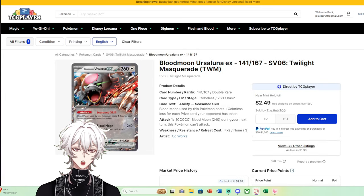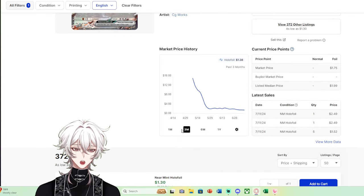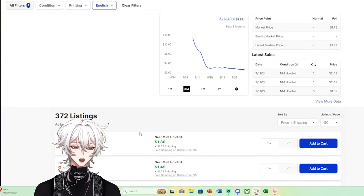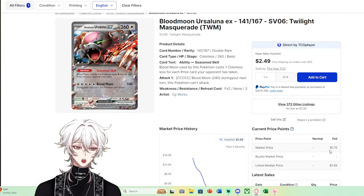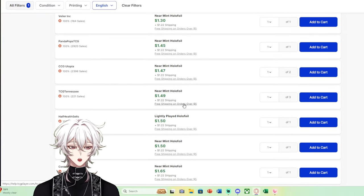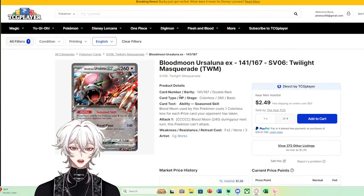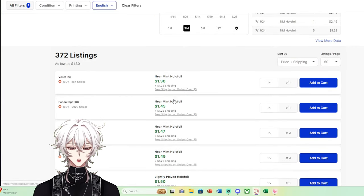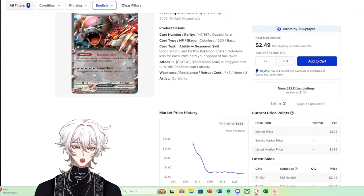Then we go to something like Blood Moon Ursaluna. It's a slightly playable card with 372 listings, but because of its playability it holds a market value of about $1.75. If you were to pull it out of a pack, you may not want to put it in bulk. While it will not get you pack value back, it's worth at least $1.50 plus shipping — a decent pull.